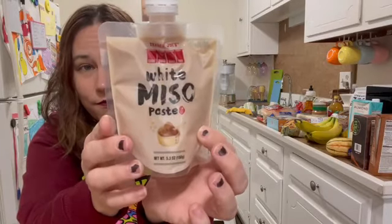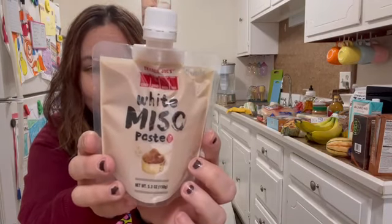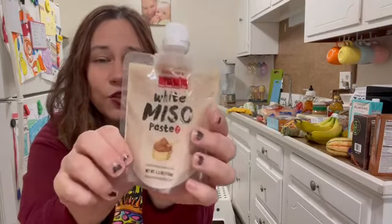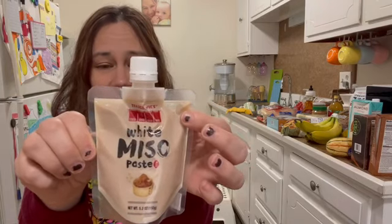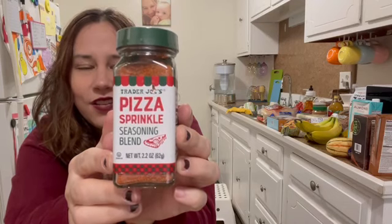Now the three items that are absolutely brand new to the store that I've never tried. First is this white miso paste. I don't think I've ever even had miso except maybe already in something, so I have no idea what I'm going to do with this. But it's new and I'll try it — if you guys have any ideas please comment below because I don't have a clue.